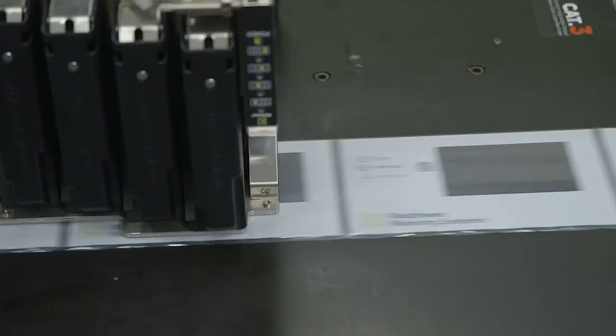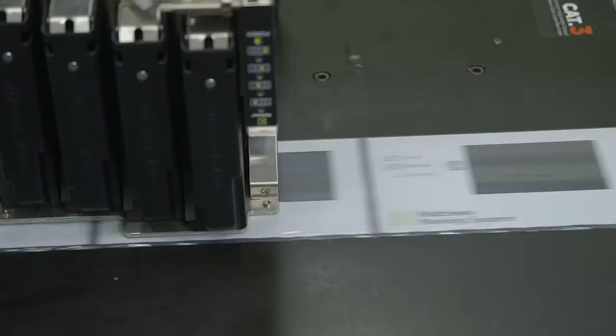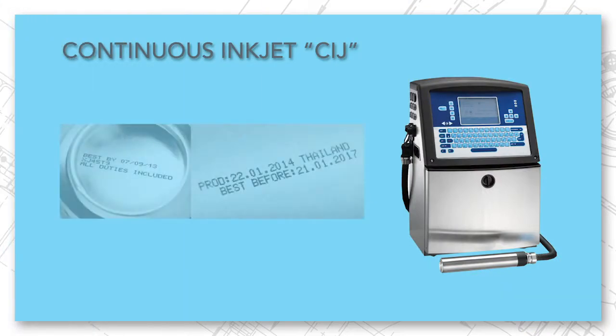So when we're talking about primary coding, what are the two most important factors? Generally that's cost per mark and the speed at which the mark can be applied. So let's talk about the different technologies.